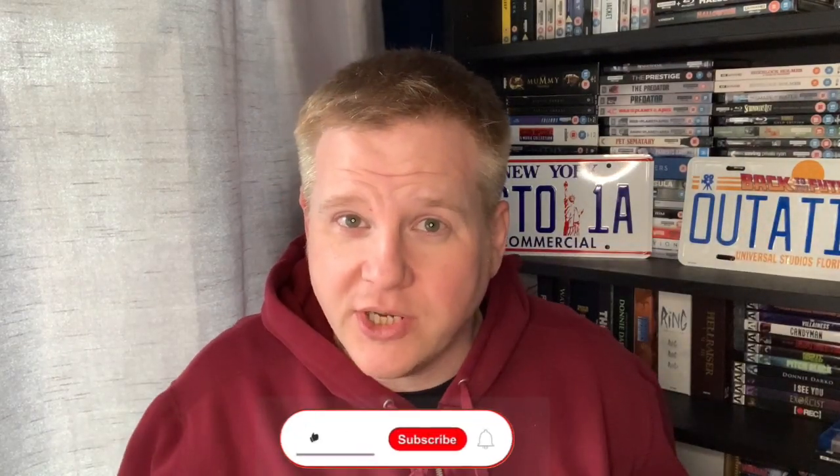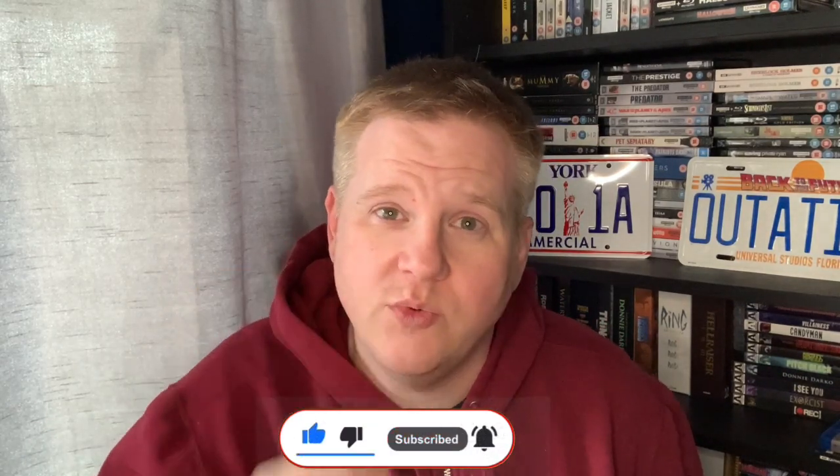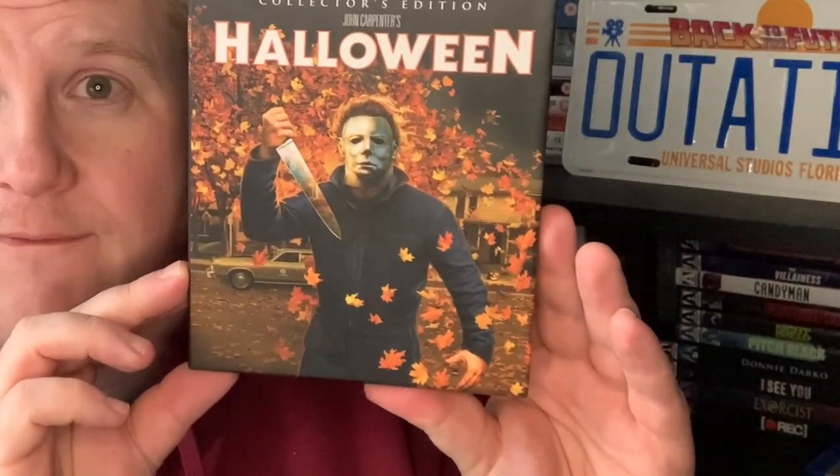Before we do, if you're not subscribed to the channel, get yourself involved, hit the subscribe button, hit the notification bell so whenever I do a new video, of course, you will be the first one to know. So what's in here? I think I know what it is. It is the Screen Factory Halloween 4K set.